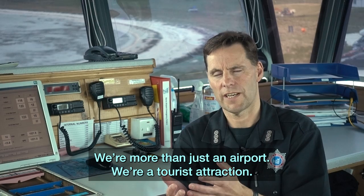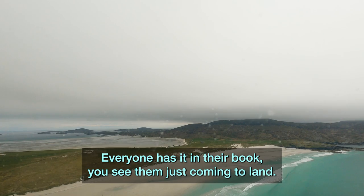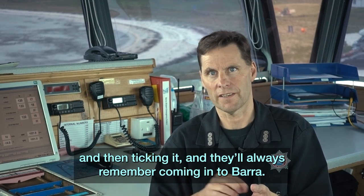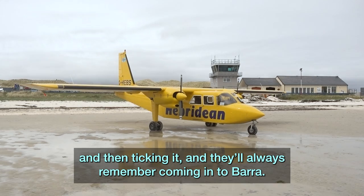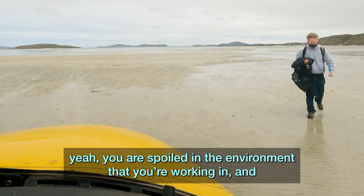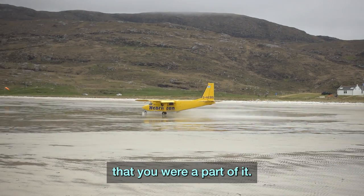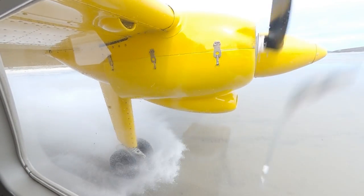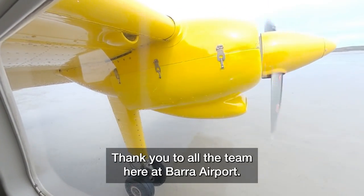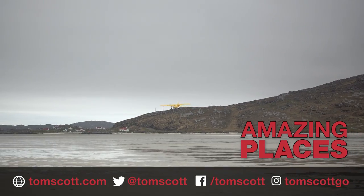We're more than just an airport — we're a tourist attraction. Everyone has it on a bucket list, even just to come in and land. That's the same with pilots: everyone wants to say, yes, I've landed at Barra Airport. I always remember coming into Barra and looking out and thinking, you are spoiled in the environment you're working in, and the fact that it's so unique means it should be a privilege that you're part of it. There are scheduled flights every day, and there's nowhere else like it.